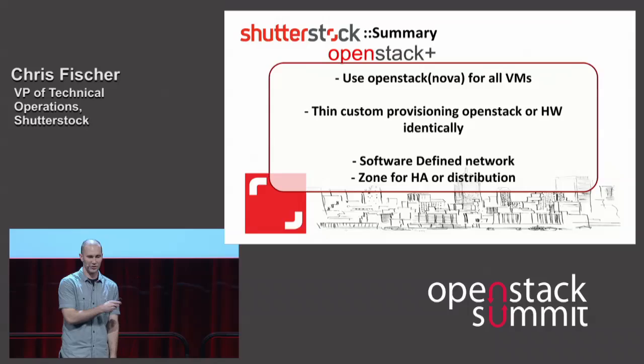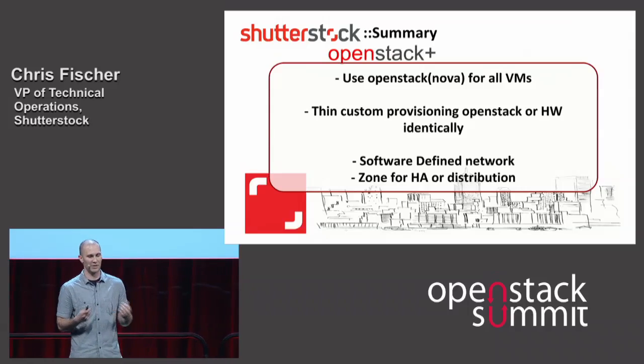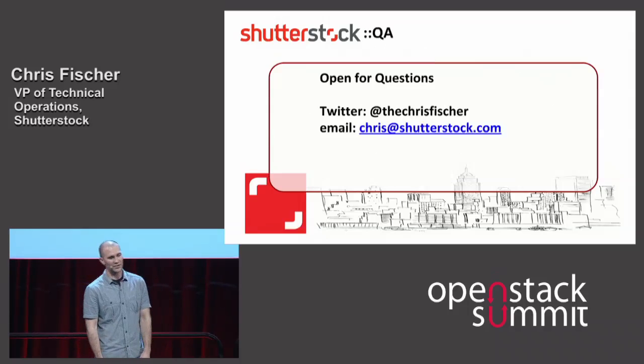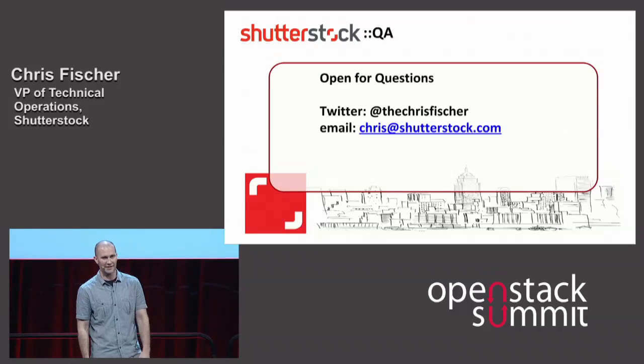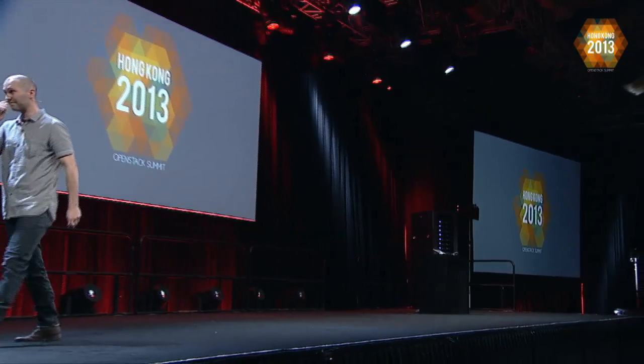Quick summary: we use OpenStack for all VMs, thin provision via a piece of software we've written, we've got a highly software-defined network, and we zone within data centers and in the future across data centers for HA. I'll sit outside for a few minutes if anyone wants to ask questions. Thank you very much.